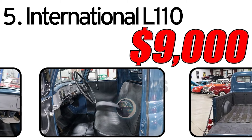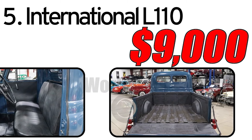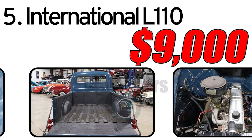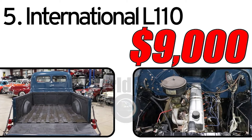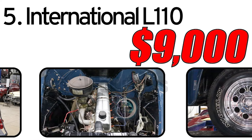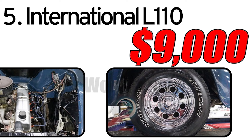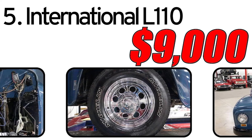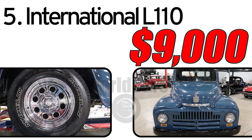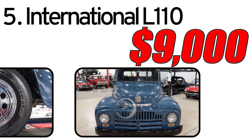Interesting facts about the automobile. Model variety: International offered various modifications of the L110, including versions with different body styles and engines. Historical significance: International L110 trucks are valued by collectors today as part of automotive history. As of the last assessment, the price of a 1952 International L110 is approximately $9,000. However, the price may vary depending on various factors, including the truck's condition, the extent of restoration, and market conditions. When purchasing, it is recommended to carefully assess the truck's condition, including its mechanical components, body, and the extent of any past restoration work. If you want more affordable vintage cars, subscribe!